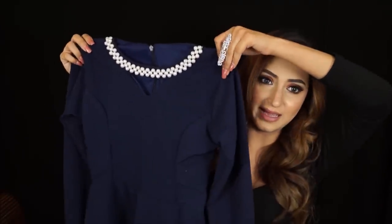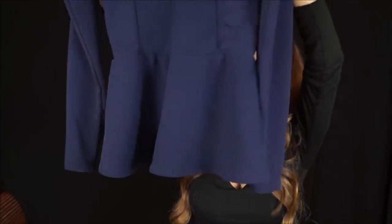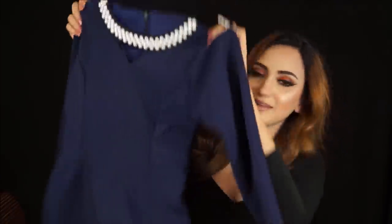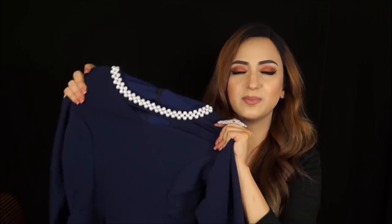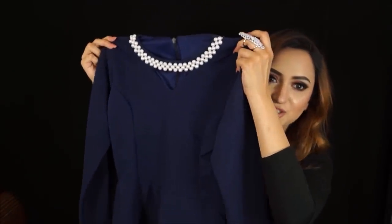Then I found a beautiful peplum top in a really nice navy blue color. It has beautiful pearl detailing on the neck, goes into a peplum style, has a little padding in the shoulders, and beautiful full sleeves. It fits like a dream, has a zip at the back, and the stretchy material doesn't feel cheap at all. I got this for 250 rupees.